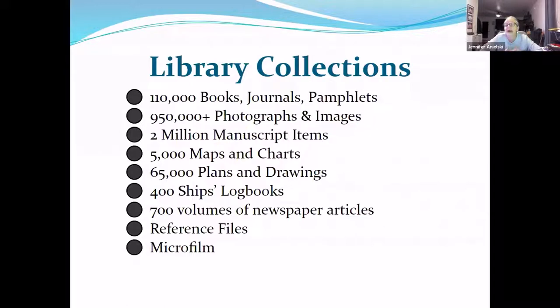I'm going to start with a quick overview of what we have, because a lot of people don't know what we have. I'm responsible for approximately 110,000 volumes of books, journals and pamphlets, dating from 1502 to present day. We have approximately 950,000 photographs and images, two million manuscript items, and 5,000 maps. We have quite a bit to offer.